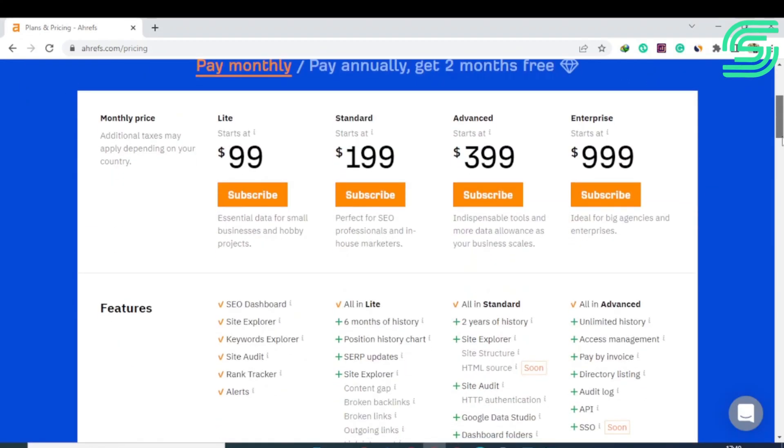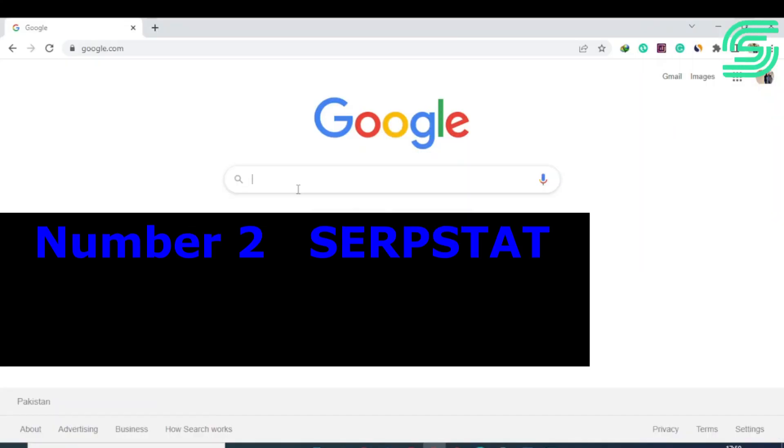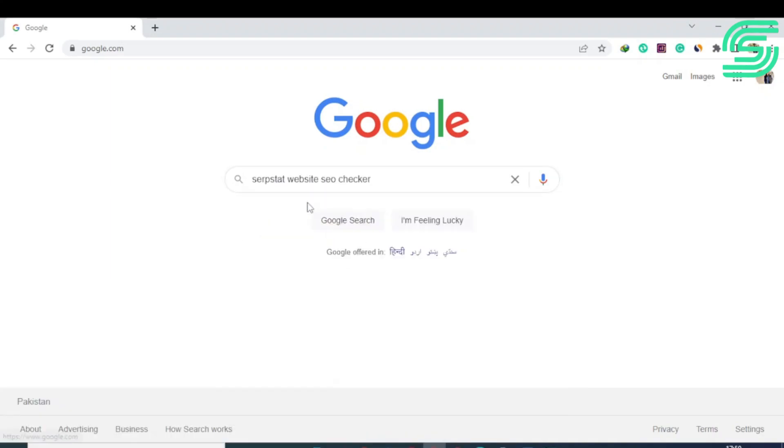The Lite version of Ahrefs starts at $99 per month, the Standard version is $199 per month, and the Advanced version is $399 per month.